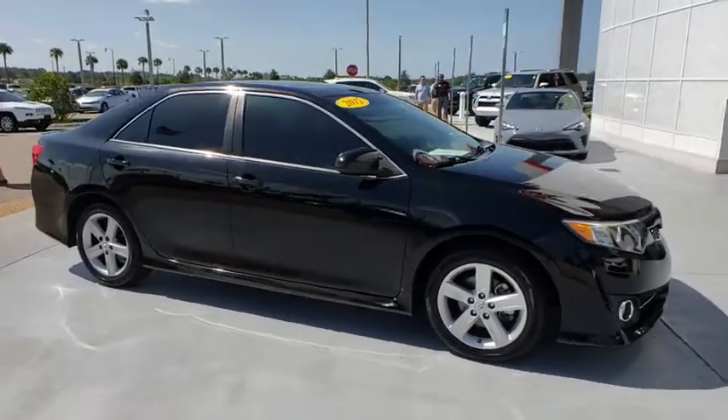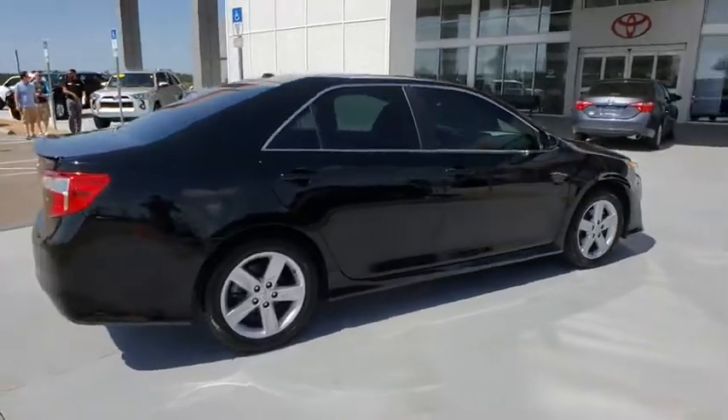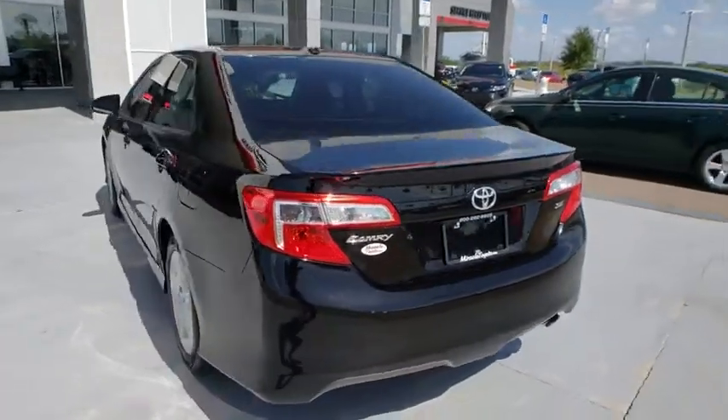The 2012 Toyota Camry. The Toyota Camry is an affordable mid-size car — reliable and great, comfortable commuter car. This vehicle has less than 95,000 miles.